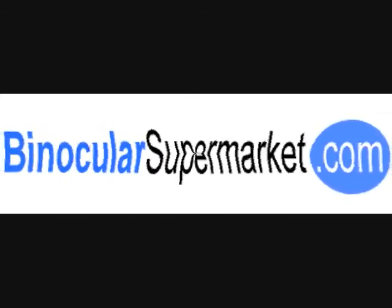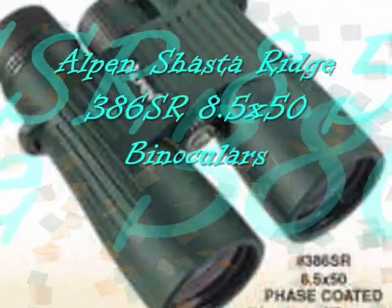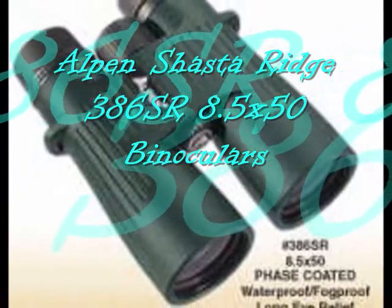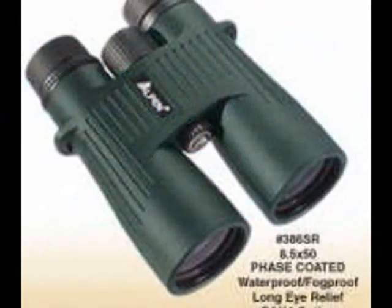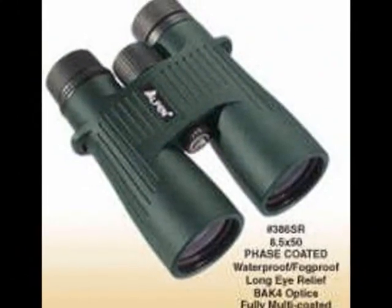Another astounding binocular is brought to you by Alpen Optics. This is the Alpen Shuster Ridge 386SR 8.5x50 binoculars. This binocular meets your every demand as it delivers high performance suitable for your needs.